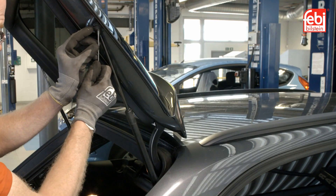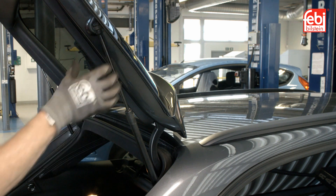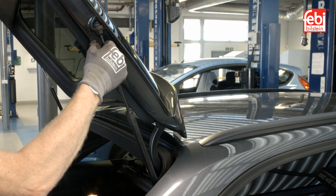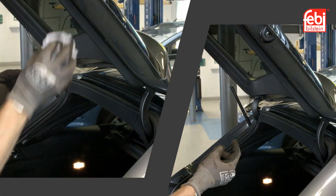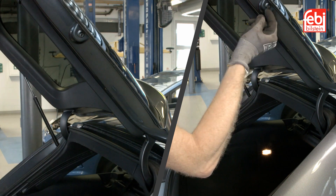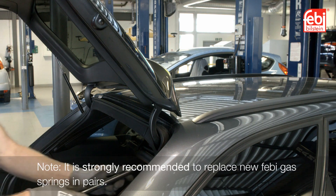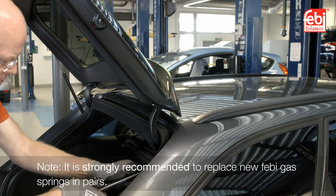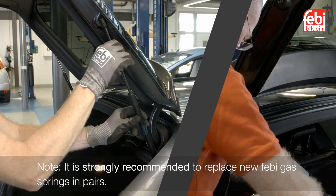To replace a worn gas spring, start by supporting the tailgate or bonnet with an assistant. Unclip the gas spring fixing using a suitable tool and unclip it from the vehicle. Clean and lubricate the vehicle fixing ball joints and attach the new gas spring. If the vehicle is equipped with two tailgate gas springs, it is strongly recommended that they are replaced in pairs.